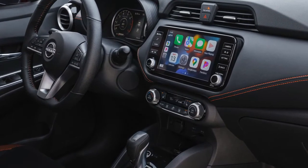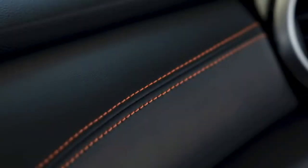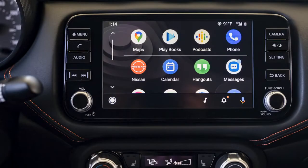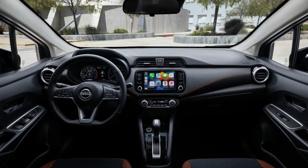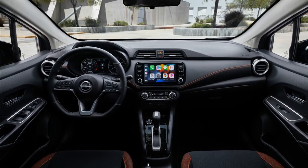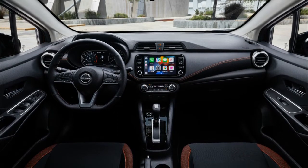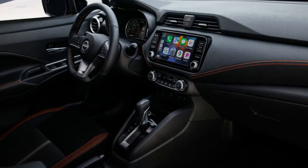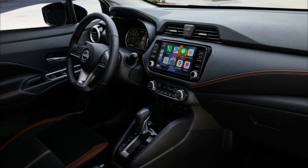The SV trim picks up an armrest, a wireless device charger, and a new interior color called chambray. The top-rung SR gets unique bodywork, badging and trim, and it now features a center console with an armrest, an 8-inch touchscreen, adaptive cruise control, an automatic climate control system, Wi-Fi compatibility, and Nissan Connect services compatibility as standard.